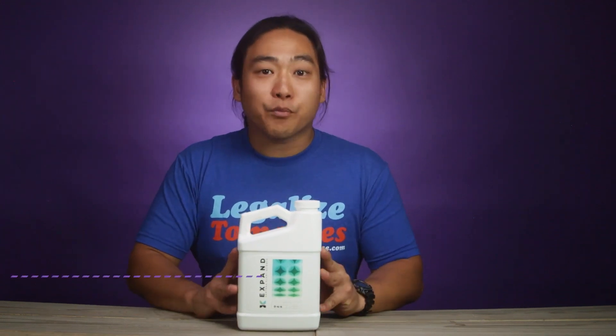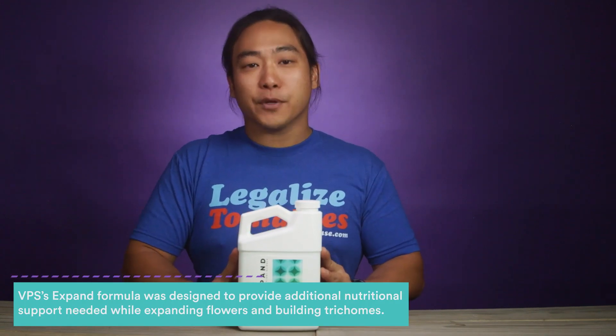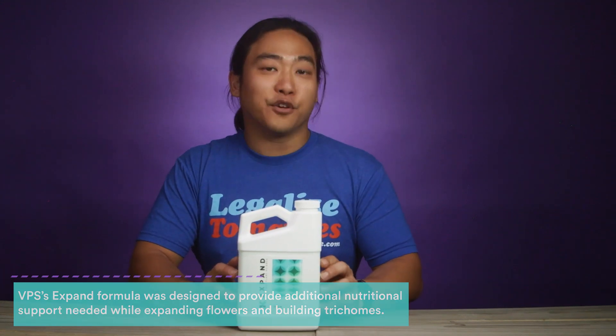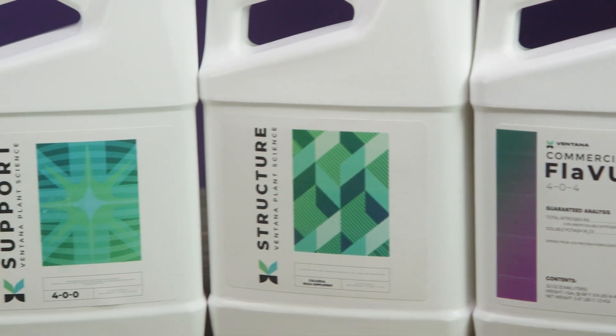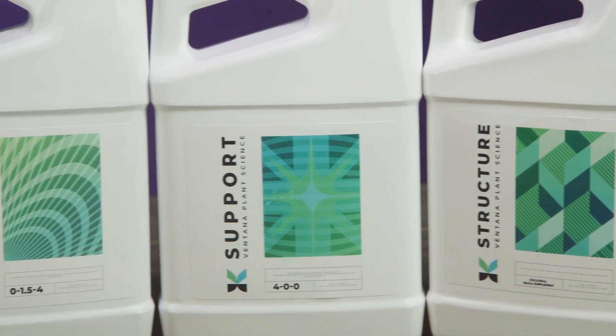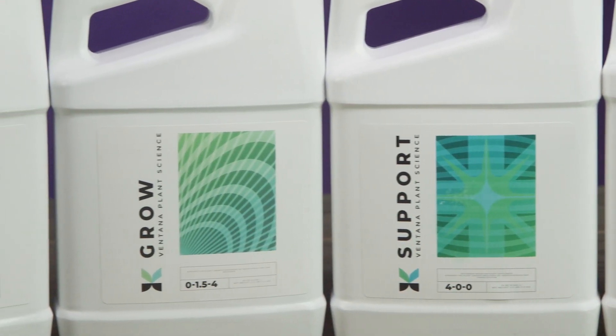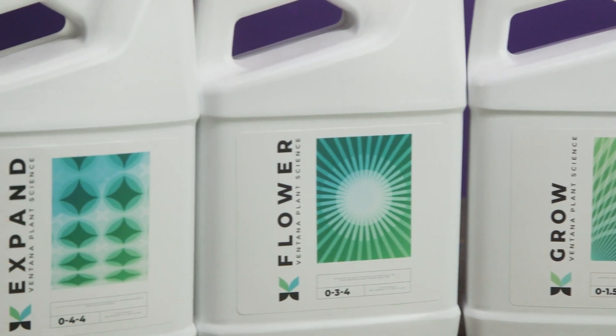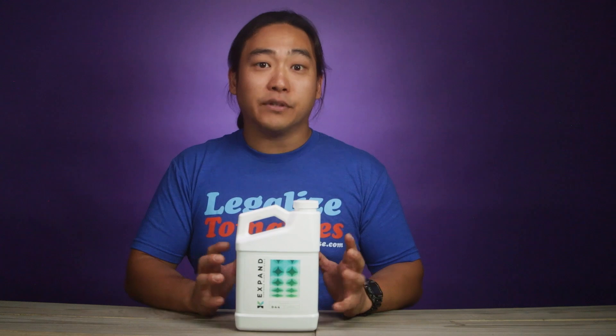One cool thing about this product is that it does contain something called barley malt extract. So not only does it give you a PK boost — it's the 0-4-4 — it also has barley malt extract. Barley malt extract is great in your mid to late flowering cycles because it contains a lot of enzymes to break down things that have built up in your root zone.